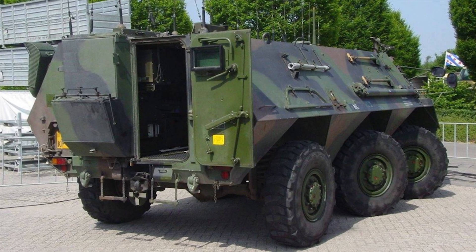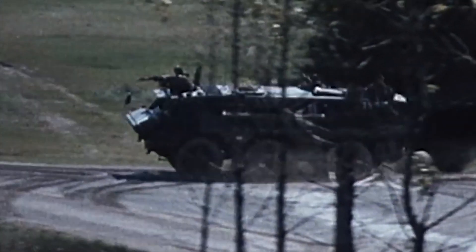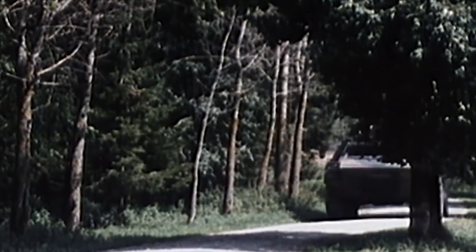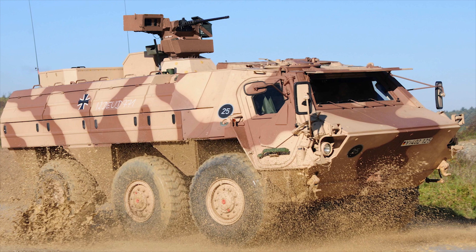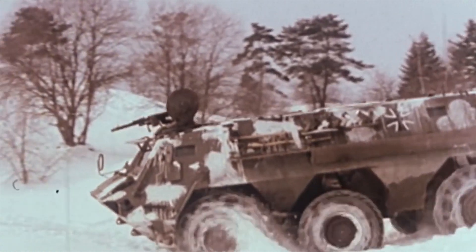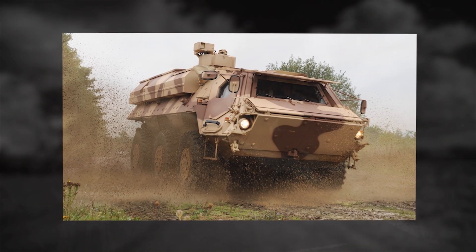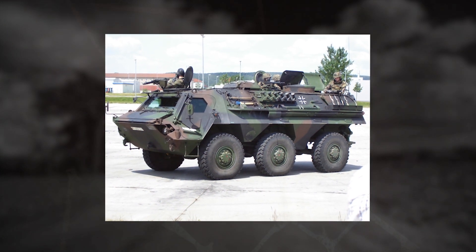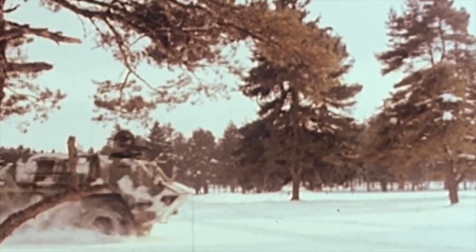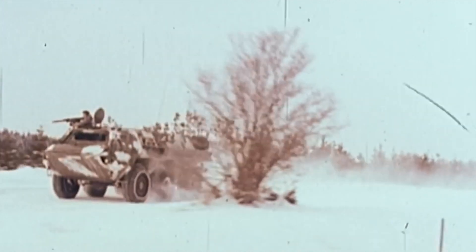Rheinmetall MAN and its predecessors manufactured 1,236 FUCHS vehicles, mostly for the German army. The welded steel hull was designed to protect the crew from armor-piercing small arms fire and shell splinters. The armament carried varies according to role and user nation — most carrier versions are limited to a single 7.62mm machine gun, but other models may have 12.7mm machine gun or 20mm cannon installations in small turrets or external weapons stations.